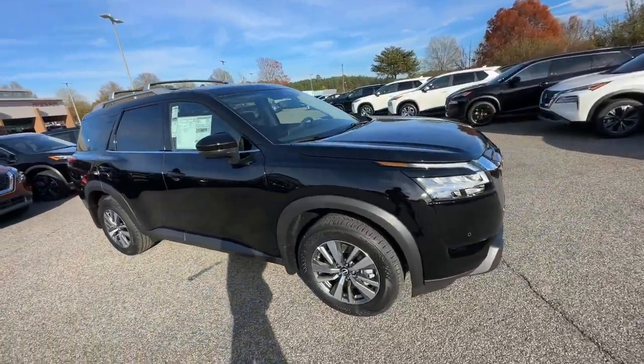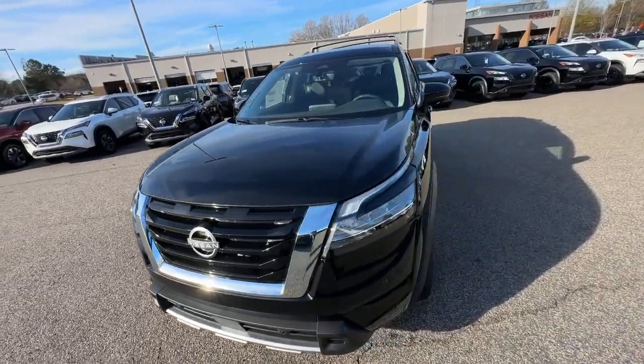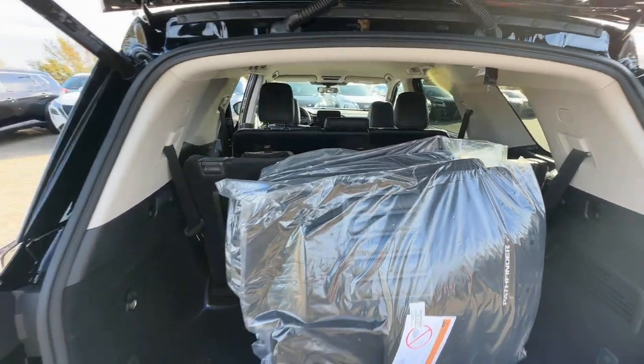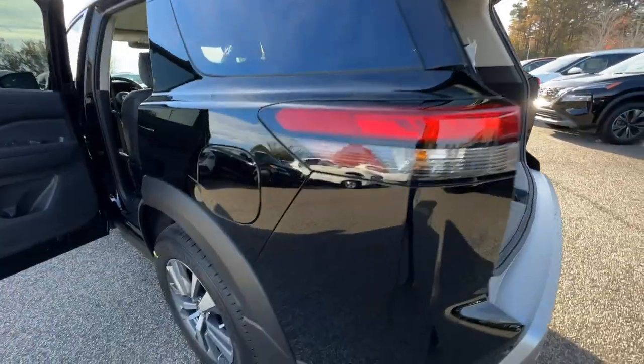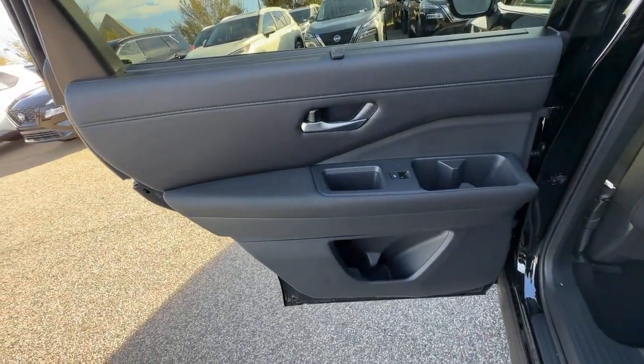And a smooth, quiet ride. These are just some of the great options this vehicle comes with: heated steering wheel, Apple CarPlay and or Android Auto, navigation system, keyless entry, backup camera, satellite radio, premium sound system, heated mirrors, power liftgate, and power passenger seat.